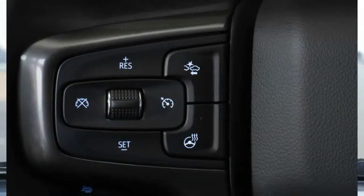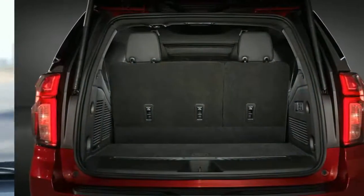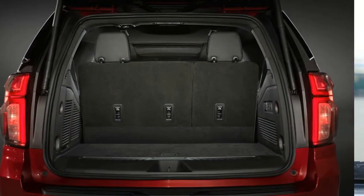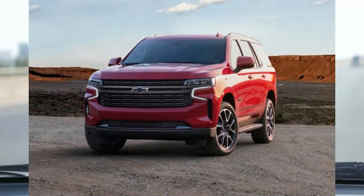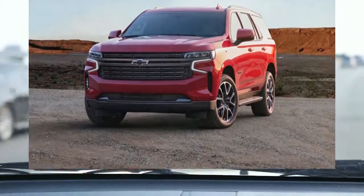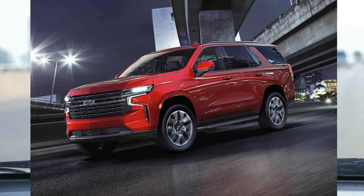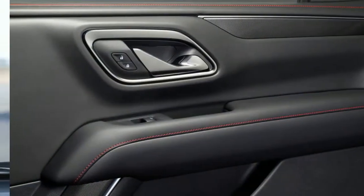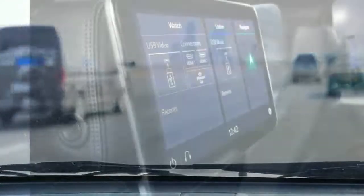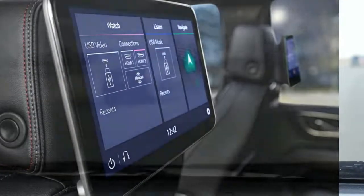Our biggest complaint is the Tahoe's inefficient use of space. The dash-mounted push-button shifter has forced many secondary controls to be relocated and bunched together, and the redundant controls for the audio system and touchscreen take up too much prime dashboard real estate. The Tahoe's steering wheel-mounted controls aren't very intuitive either. Our test vehicle was equipped with a 10.2-inch screen and navigation.